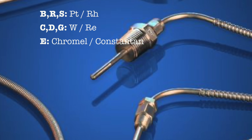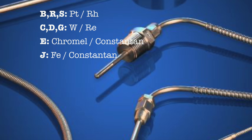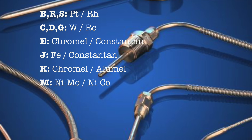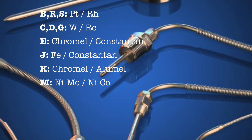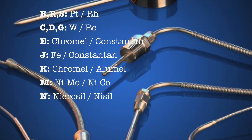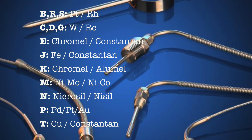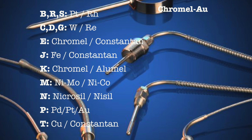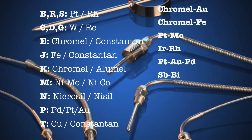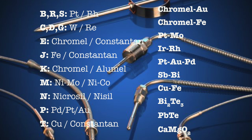E-type thermocouples are made of chromel — a nickel-chromium alloy — and constantan, a copper-nickel alloy. J-type are iron and constantan. K-type are chromel and alumel, an aluminum-nickel alloy. M-type are nickel and molybdenum combined with nickel or cobalt. N-type use nicrosil — nickel, chromium, and silicon — and nisil, which is nickel and silicon. T-type thermocouples are made of copper and constantan. There are also other types including chromel and gold or iron alloy, platinum-molybdenum alloy, iridium-rhodium alloy, and semiconductor types based on bismuth telluride, lead telluride, and calcium magnesium oxide.